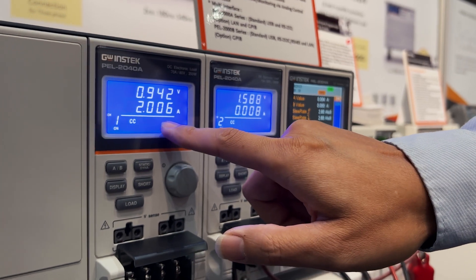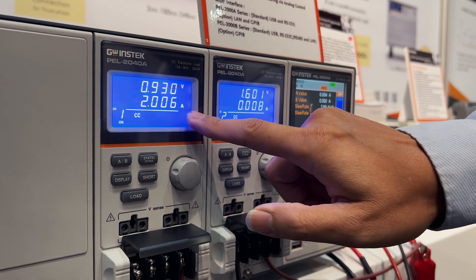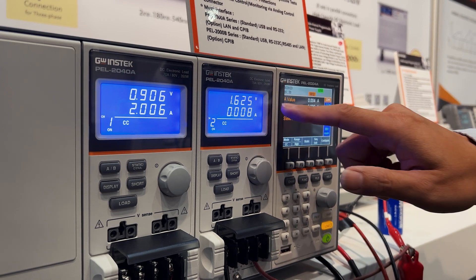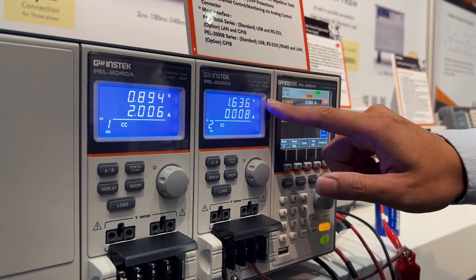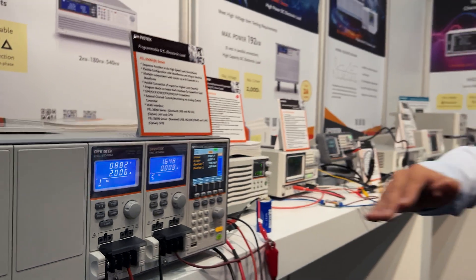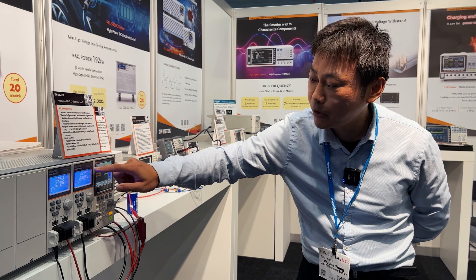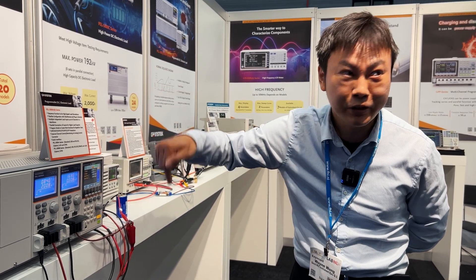We use the DC load and the power supply to combine the charger and the charger tester. Here you can see the battery value. Now it's in step two — charge it with two amps. The battery voltage is increased. And then the next step will discharge, and this current will go to 2.5 amps, and you can see the battery voltage will go down.